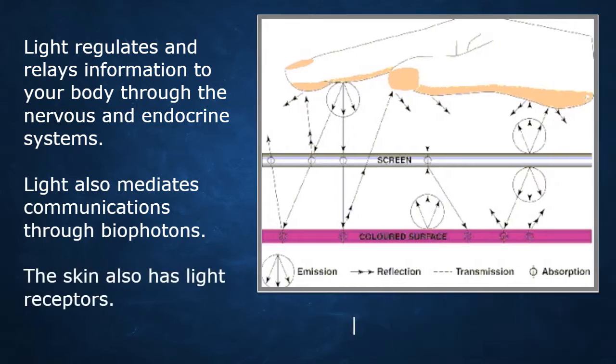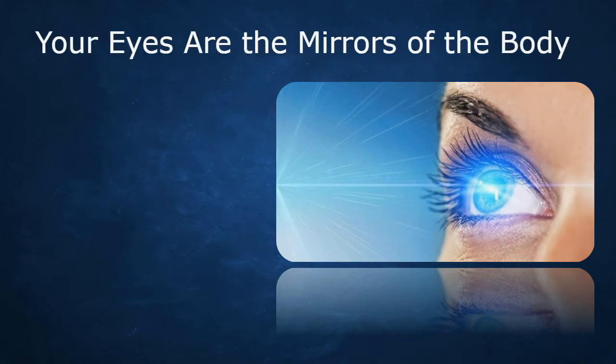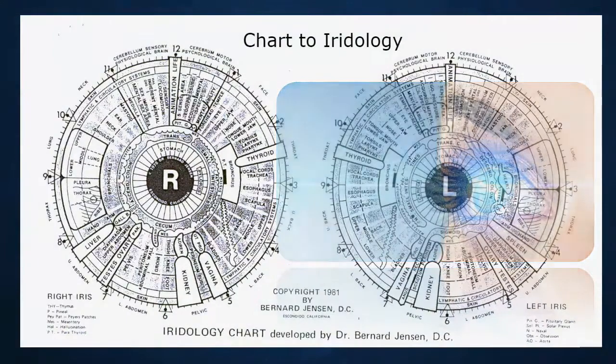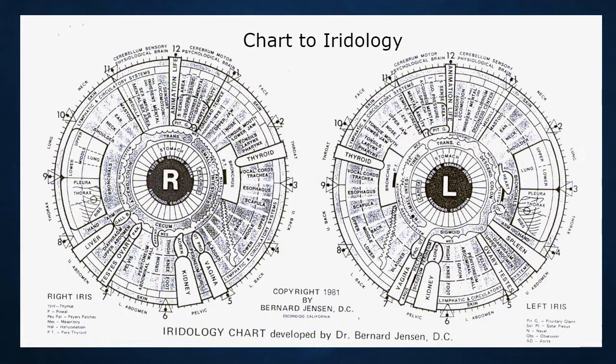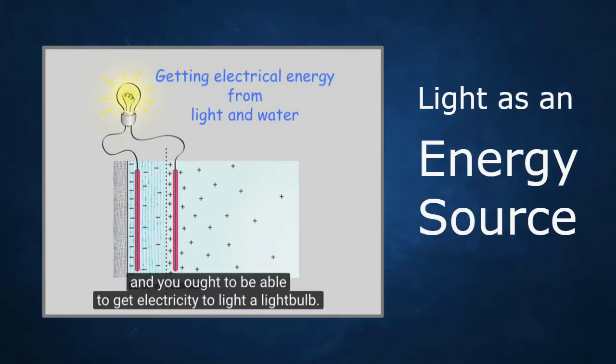Communications through biophotons are also mediated by light. Besides the eyes, the skin also has light receptors — this is a whole science called dermal optics. The eyes are also the mirrors of the body, as the science of iridology shows. Looking at these charts, the whole body is encoded in the iris. When you're out getting full spectrum light, you can think of your eyes as energizing all your organs.